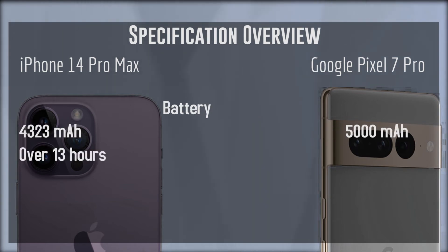Next up we have the battery. The iPhone 14 Pro Max comes in at a 4,323 mAh battery, and Apple claims this will offer over 13 hours of battery life. The Google Pixel 7 Pro has a whopping 5,000 mAh battery. It wasn't until a few years ago where a 5,000 mAh battery was considered a huge battery reserved only for oversized phablets and high-end gaming phones, but now it appears to be approaching the norm for these larger flagship devices. Of course, battery life, like many other features, is also software dependent.